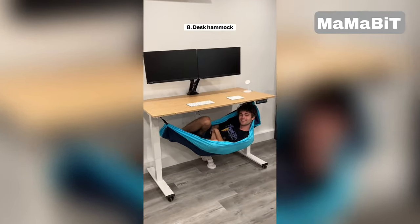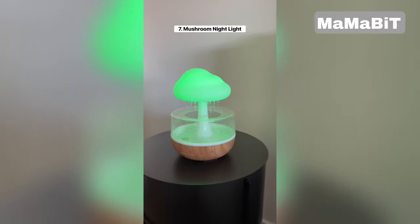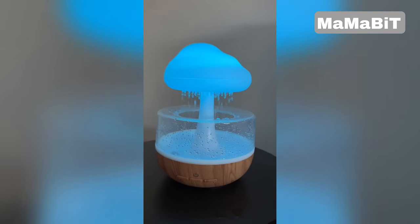This hammock attaches to your desk so you can take a break after a long day of work. This is a wireless nightlight that changes colors and makes it sound like it's raining.